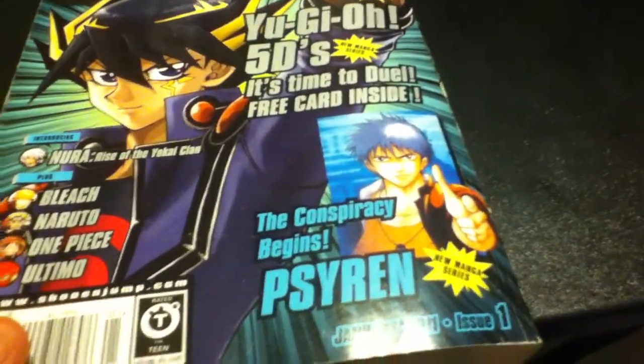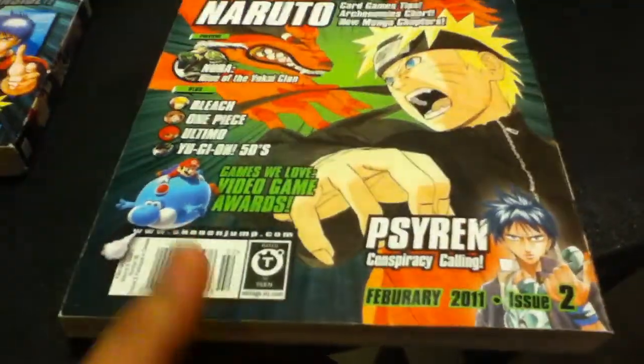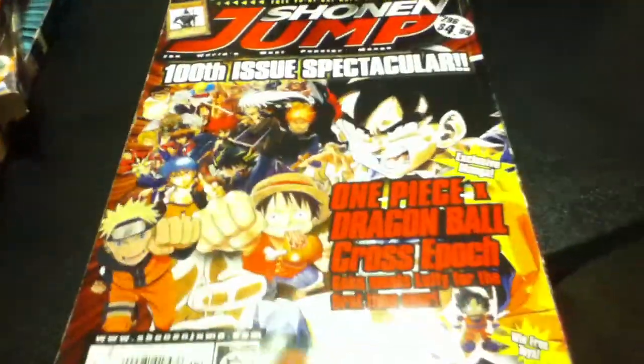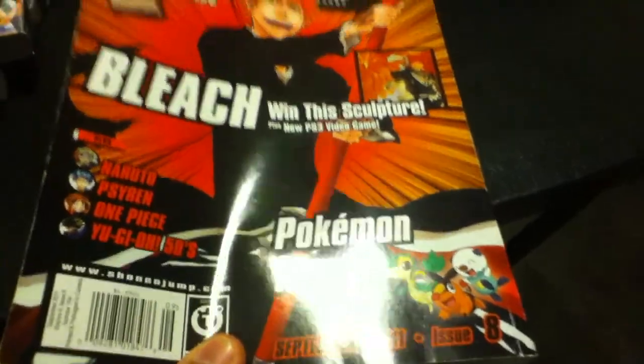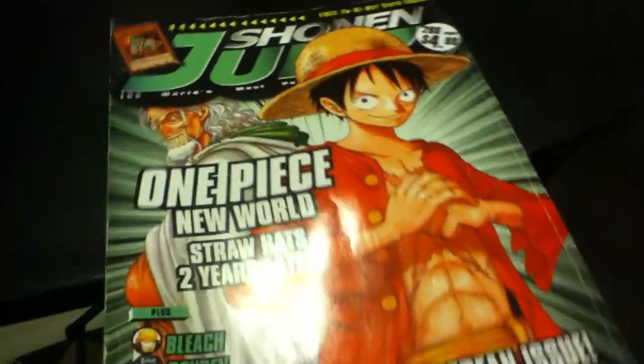Those were it for the 2010 ones. Now 2011 — this is issue one, issue two, issue three, issue four, issue five, issue eight, and issue ten. What really sucks about 2011 was that there were only like ten magazines.